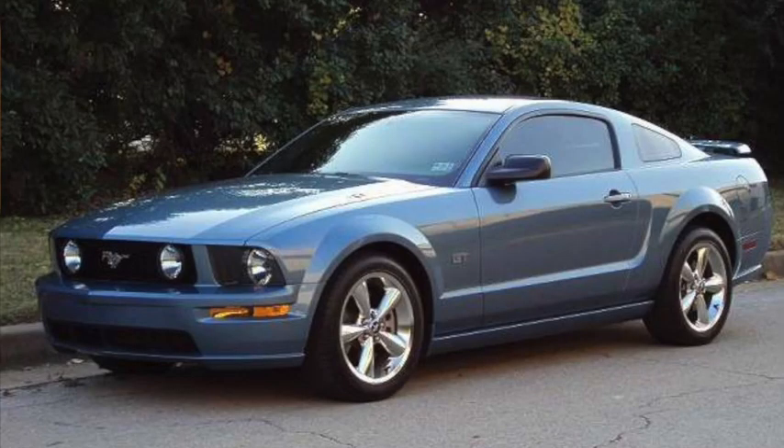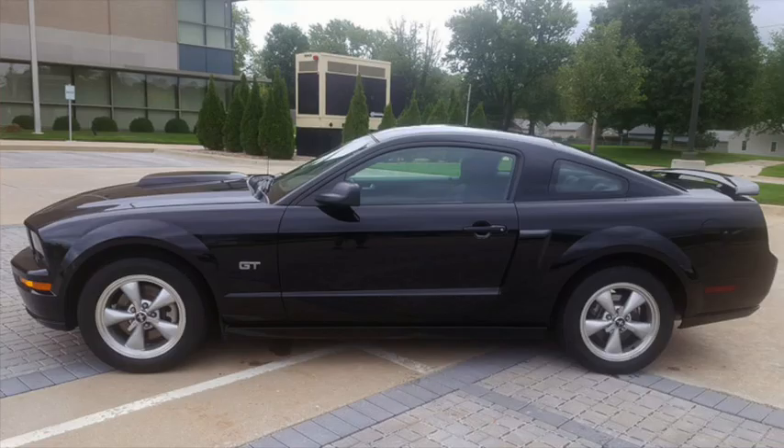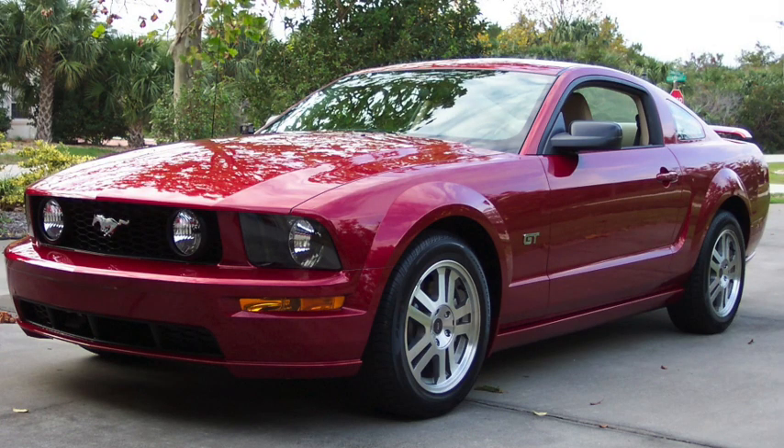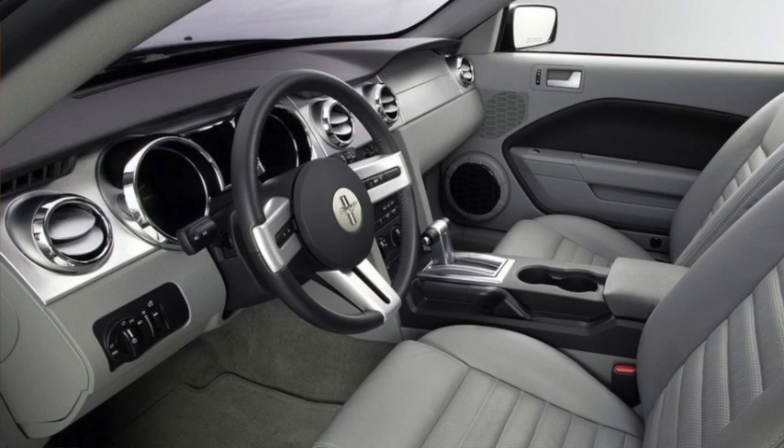New fully retro-styled Mustangs arrived for 2005. The new platform was based loosely on the platform that debuted as the Lincoln LS. Wheelbase was up 6 inches and length 4. The base V6 was up to 4 liters and produced 210 horsepower and 240 pound-feet of torque, while the GT was up to 300 horsepower and 320 pound-feet of torque, and came with limited slip, stiffer suspension, and upgraded brakes. A 5-speed automatic was optional to the 5-speed manual. Sales climbed back over 160,000 from 130,000 the previous year.